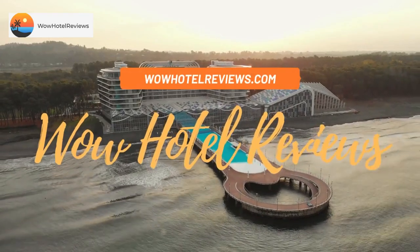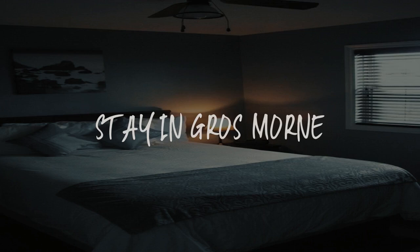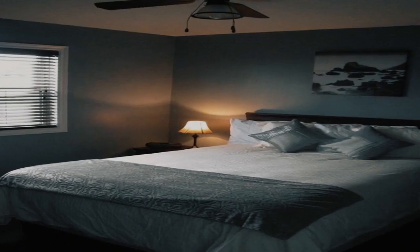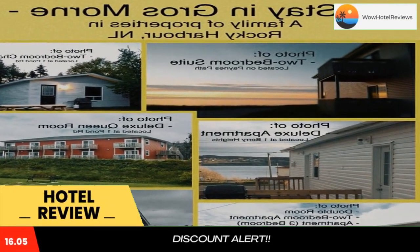Hello guys. Welcome to Canada Hotel Explorer. Today I am reviewing Stay in Grossmont. It's a non-star hotel. Please use our booking.com link in the description to book the hotel and get good pricing.